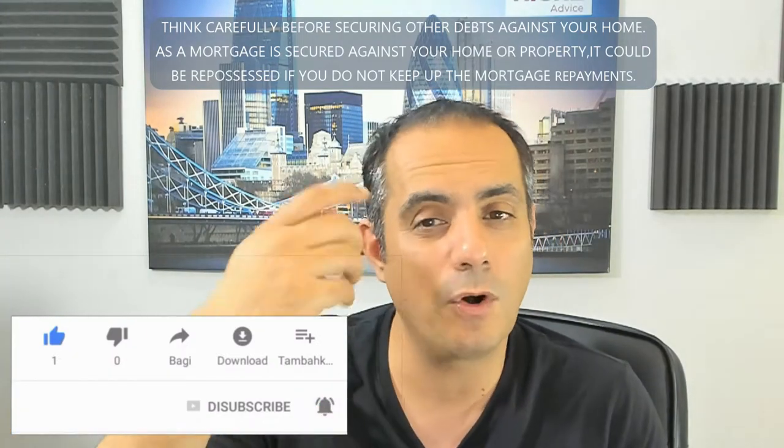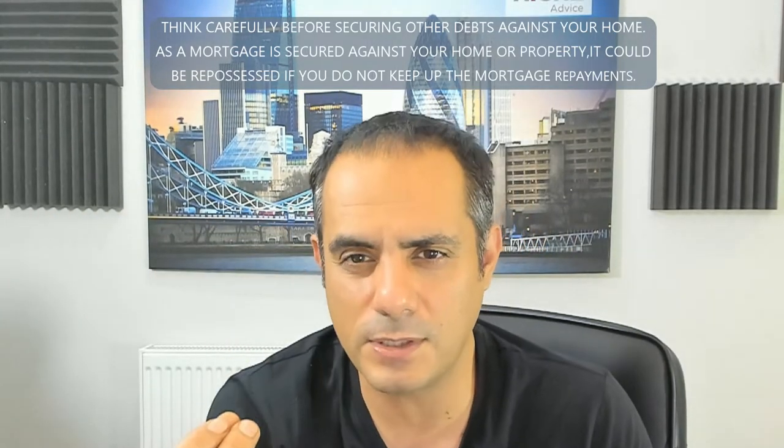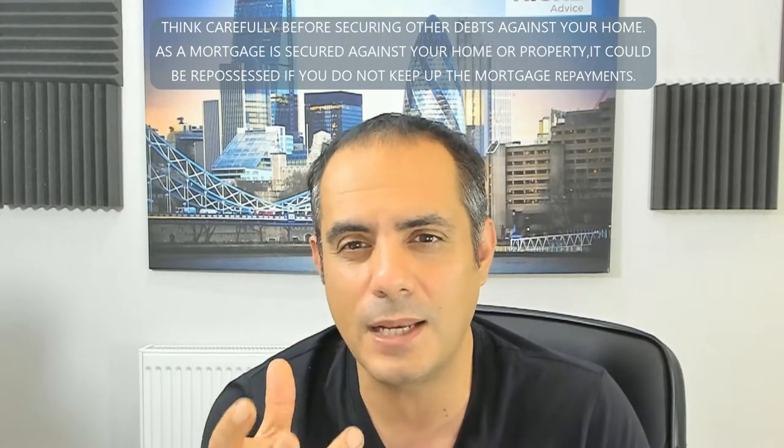Is there a way around it? Let's say you did a right-to-buy, and a year or two down the line your circumstances changed — you got married and want to move in with your partner, or you got a job in another city and had to move. Under those circumstances, what you can do — if your existing lender allows it — is get a consent-to-let letter. That means going to your lender and saying: my circumstances have changed, I've been here for over 12 months, and I'd like to rent the property out.